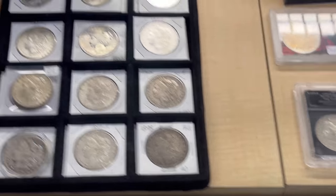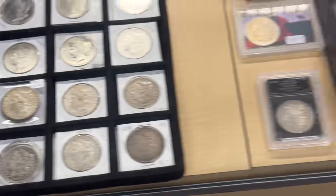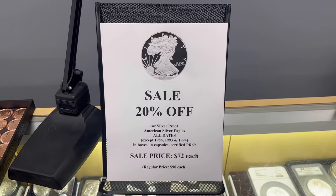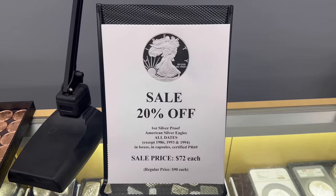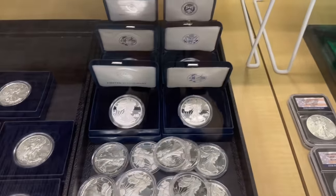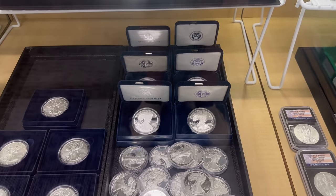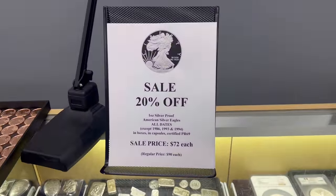Of course, we always have a lot of certified Morgan and Peace dollars. We have currently over 100 proof Silver Eagles. All of the dates that we have, except the 1986, '93, and '94, are 20% off. We usually retail these for 90 bucks — you can get any of them for $72. That includes both ones in capsules only and ones that come in government boxes with papers. We do have a lot still available — I bet we still have 80 to 90. If you love proof American Silver Eagles, they're cheap right now.